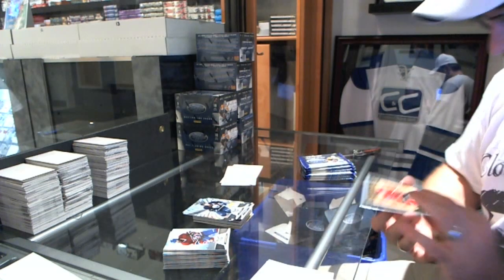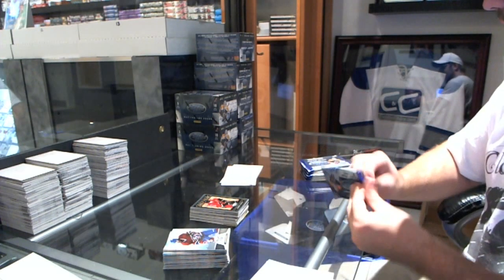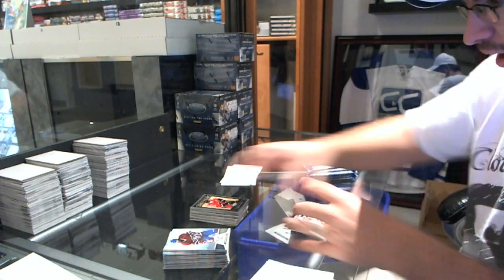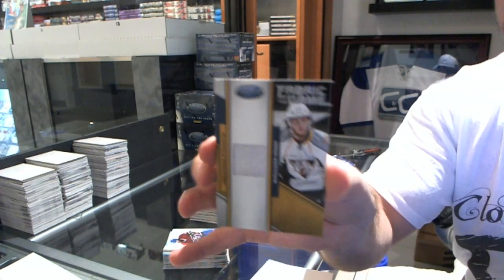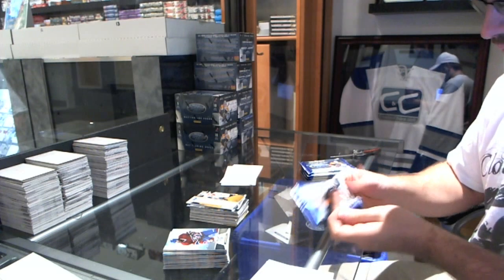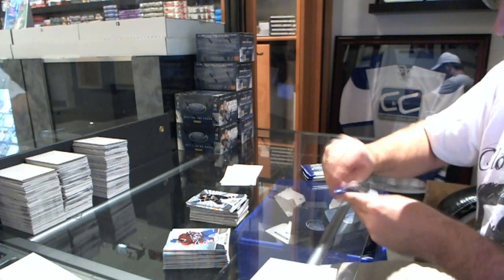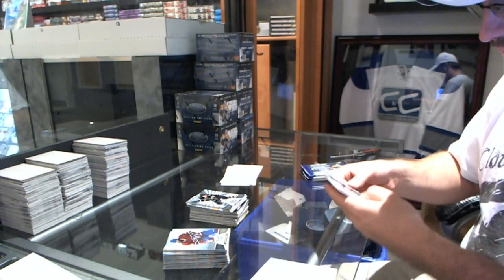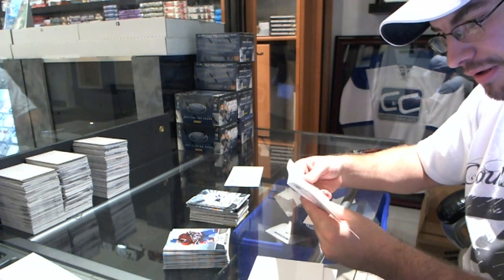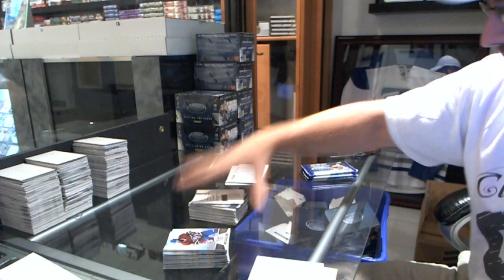We have a Gold team card of Jerome McGinley. Fabric of the Game of Sergei Kostitsyn, number 3, 399. We have a Freshman Signatures short print, number 186, Craig Smith.